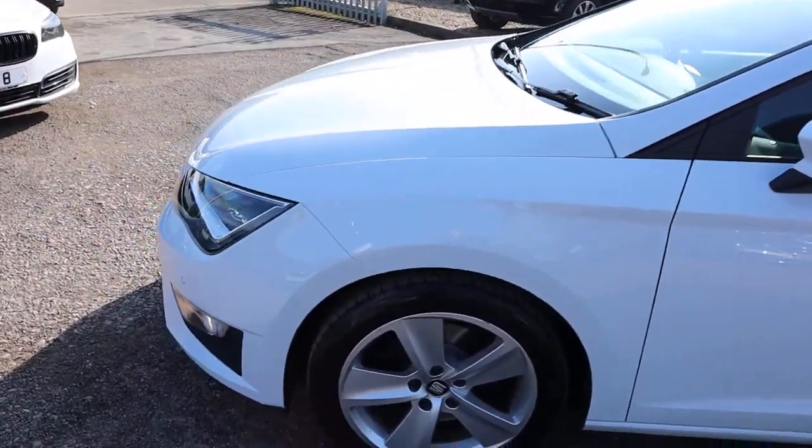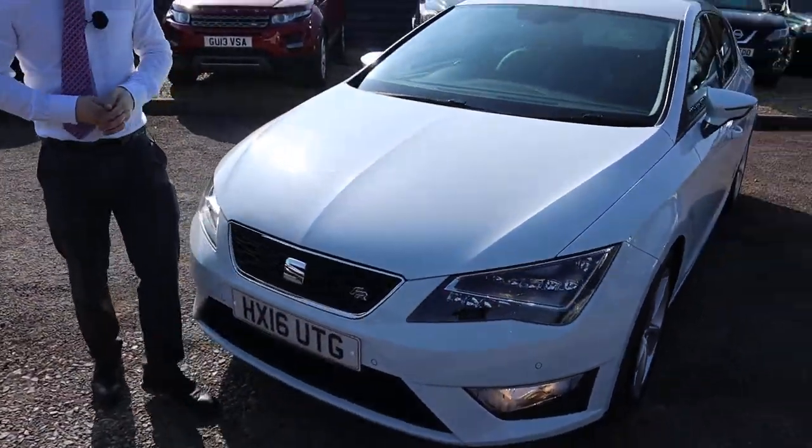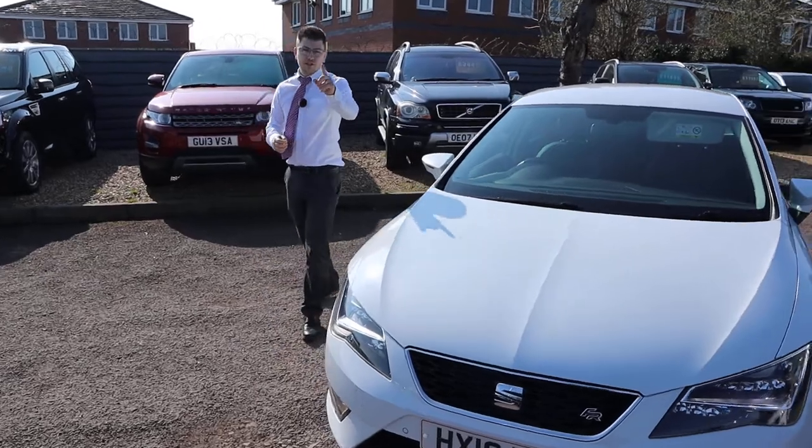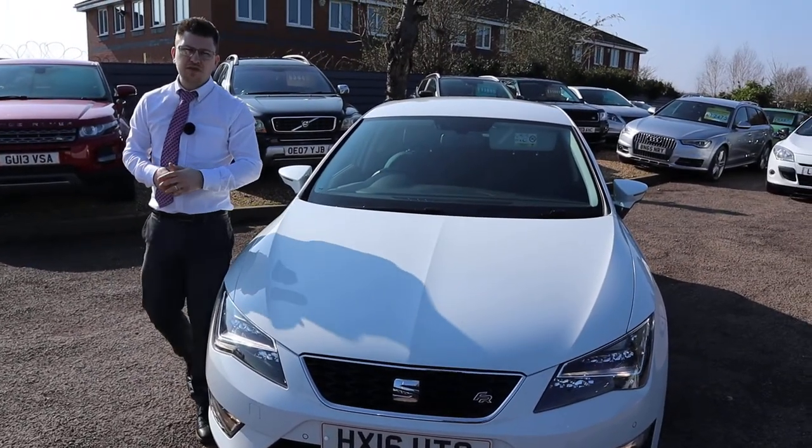This won't be on sale for long, it's just stunning. Seat have done an amazing job, especially with it being the FR spec as well. Please head on to Auto Trader, have a look at our reviews — all verified, over 350 of them.